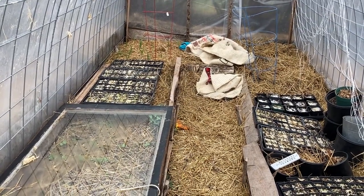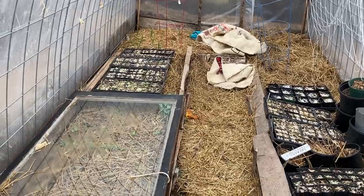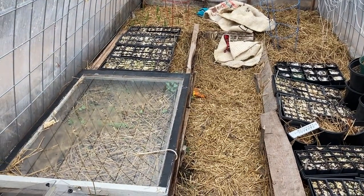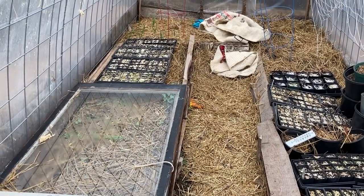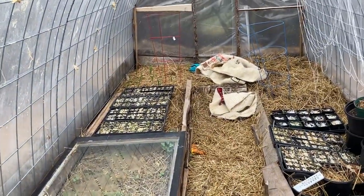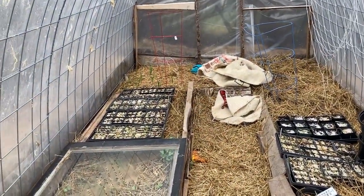Hey, Ted at Blue Forest here. I want to make a quick update on the hardy greens that we planted about 10 days ago in the high tunnel. It is sprinkling a little bit, so sorry about that noise.